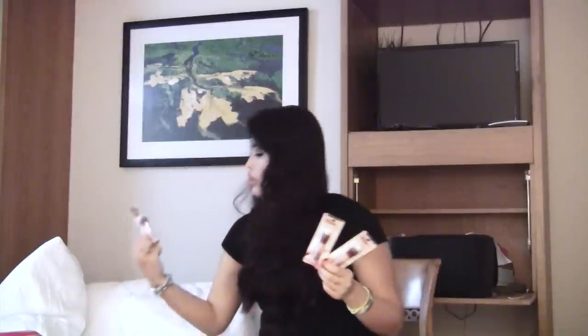I got two of the Maybelline Age Rewind Dark Circle Eraser. I've tried this before and I really like it. I got the Brightener — I don't like the neutralizer — and also the concealer in the color Bare. You're supposed to use the Brightener first, then the concealer, then the neutralizer, but I don't do all three. I want to try the combo together and see how it works.